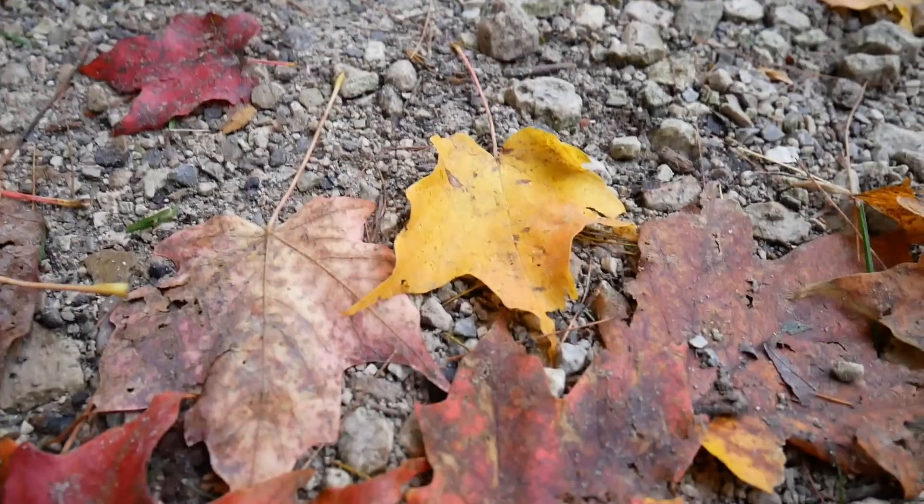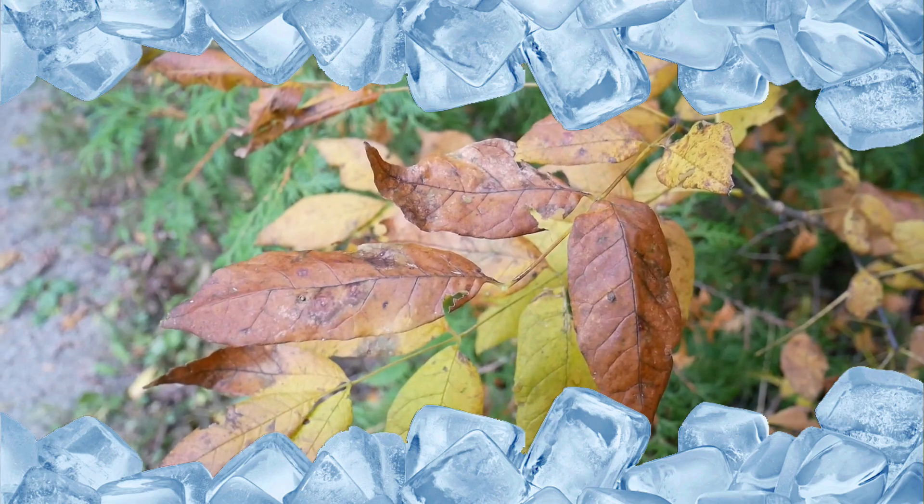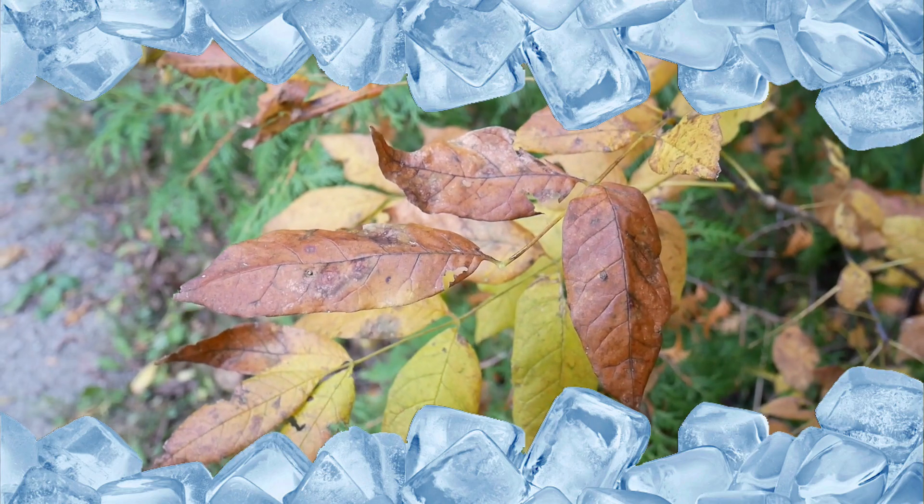On the other hand, early frost will literally freeze the production of these pigments. This damages the leaves, causing a blander autumn season.